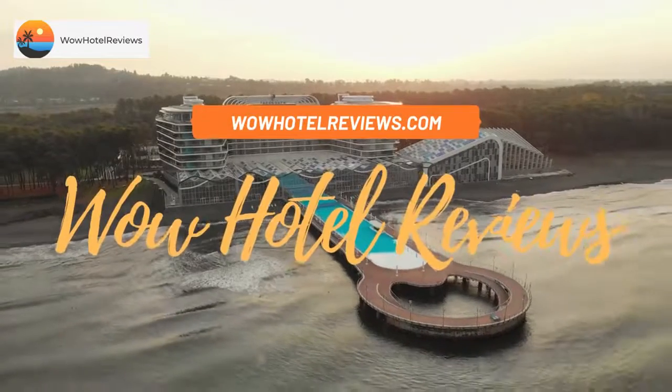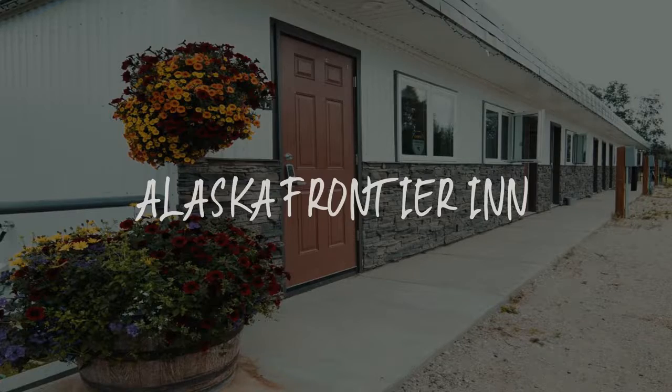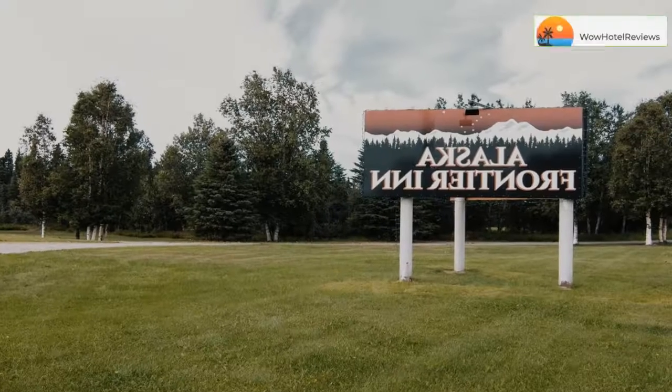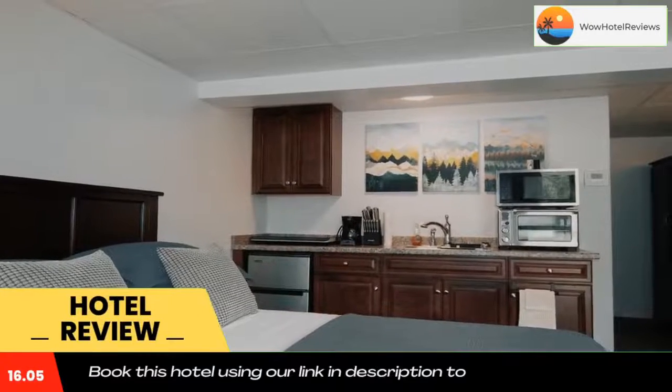Hello guys, welcome to Wow Hotel Reviews. Today I am reviewing Alaska Frontier Inn. It's a non-star hotel. Please use our booking.com link in the description to book the hotel and get special pricing.